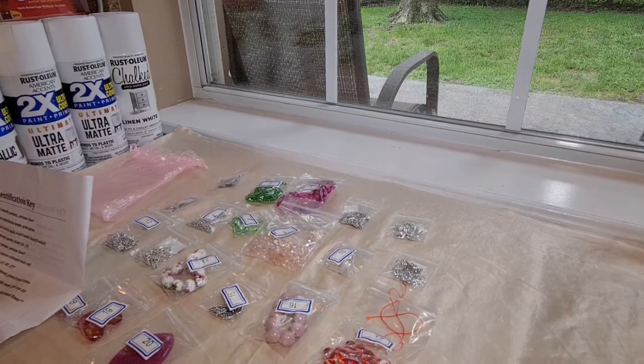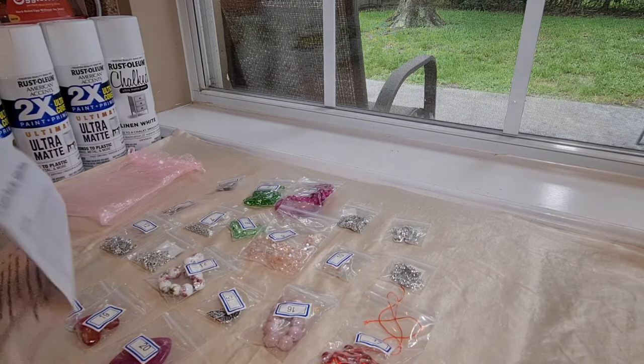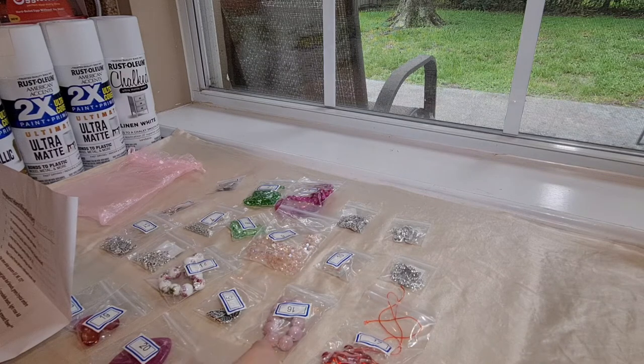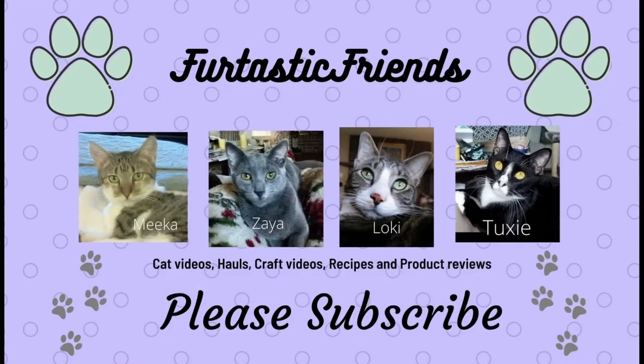Okay guys, that was the Bargain Bead Box Wildflower Meadow Collection, and all of this has an approximate retail value of $68. It is definitely worth it if you're interested in beads and findings. If you are new to my channel, I hope you'll subscribe and hit the bell so you'll be notified every time I upload a new video. Love, hugs, and kitty kisses — see you next time. Bye!